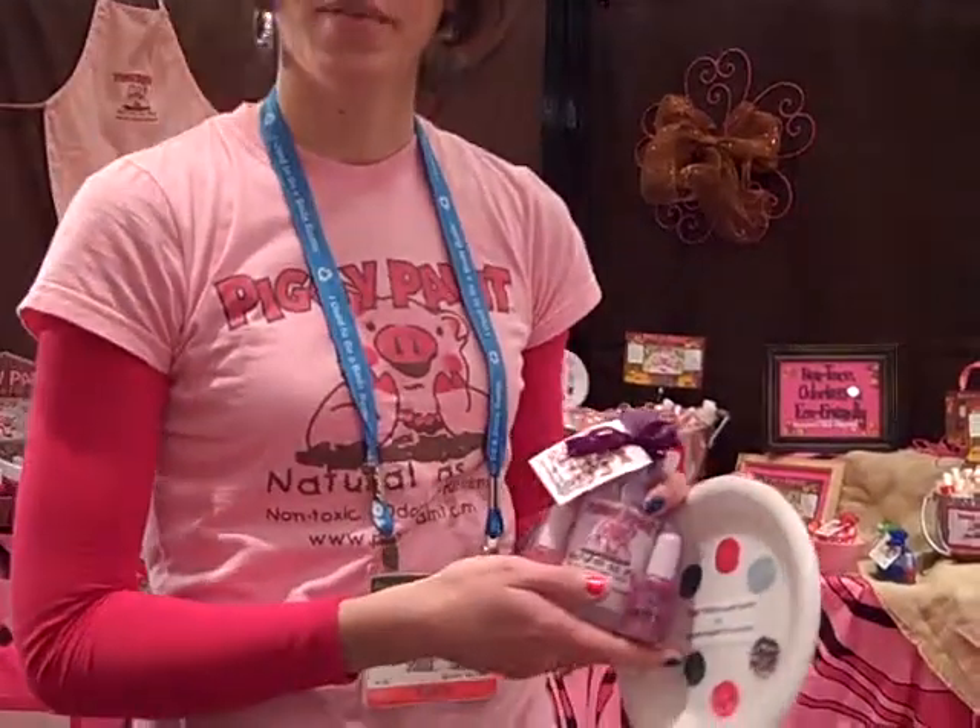Piggy Paint is a natural nail polish for girls. It's non-toxic, odorless, and eco-friendly, so it's safe for them and good for the environment.